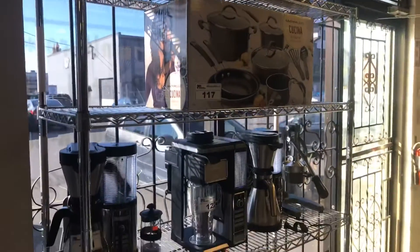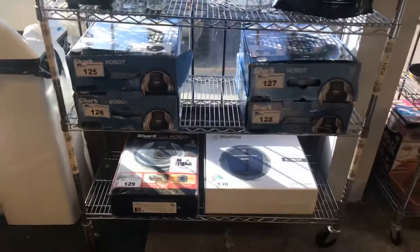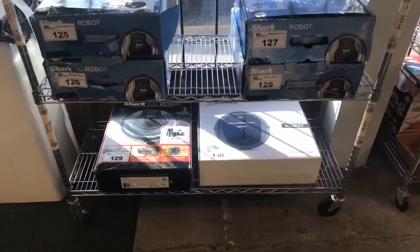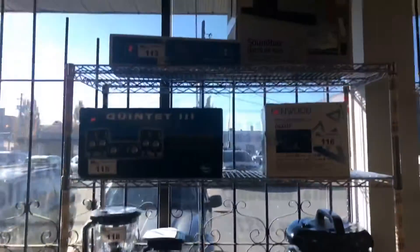Lots of household product this week — a lot of coffee makers, pots and pan sets, robotic vacs. Got about half a dozen of them: Shark as well as D-Bot and other ones. There's a Quintet sound system and a lot of awesome stuff in here.